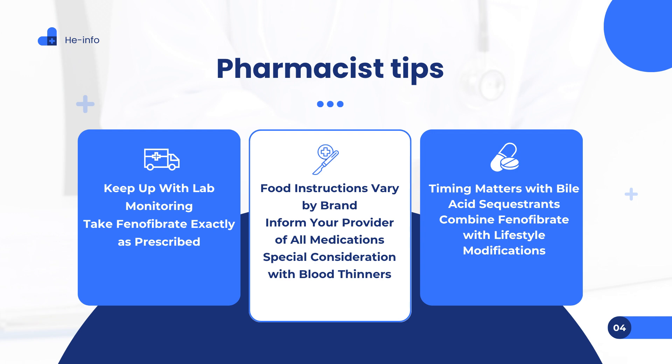Tip 3: Food instructions vary by brand. Whether you take phenofibrate with or without food depends on the specific formulation. Take with food: Phenaglide, Lipofen. Take with or without food: Anthara, Tricor. Always confirm with your pharmacist or healthcare provider to ensure you're taking the medication correctly. Tip 4: Inform your provider of all medications. Phenofibrate can interact with other medications, altering their effectiveness or increasing the risk of side effects. Be sure to tell your provider about all current prescriptions, over-the-counter medications, and supplements. Do not start any new medications without professional guidance.